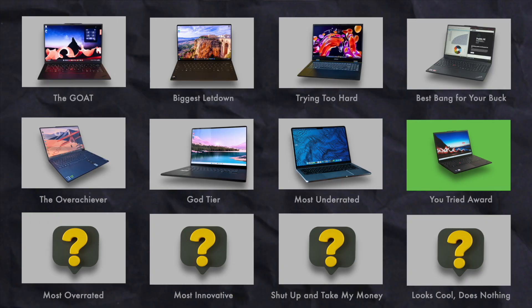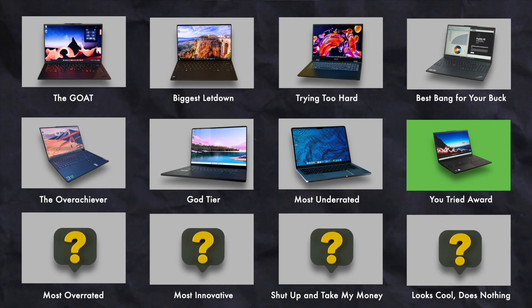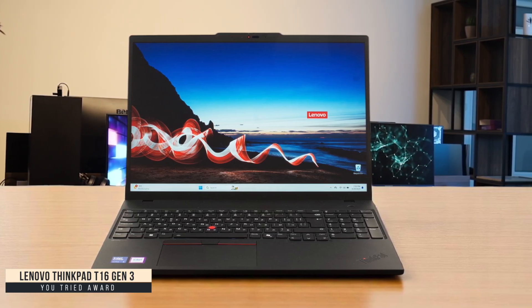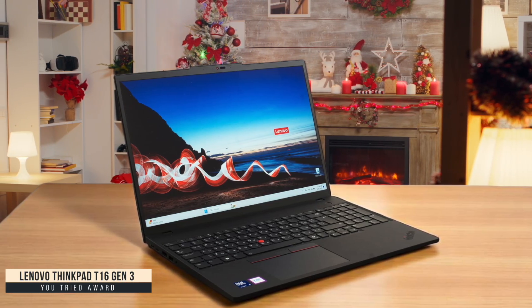You Tried: Lenovo ThinkPad T16 Gen 3. I really wanted to love the ThinkPad T16 Gen 3, but it left me feeling underwhelmed when coding on it. The performance is disappointing for a 16-inch laptop with a 12-core Ultra processor, hitting thermal limits quickly during sustained workloads. During my testing, I noticed CPU temperatures reaching a concerning 100 degrees Celsius under medium loads.